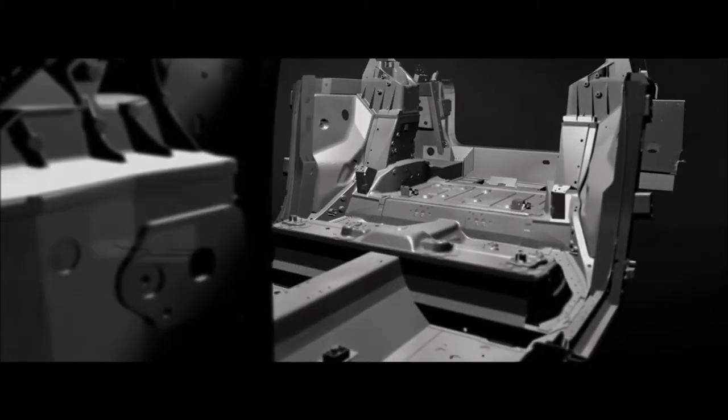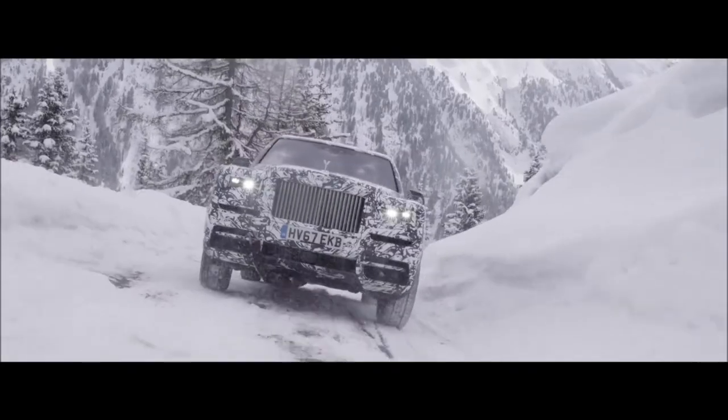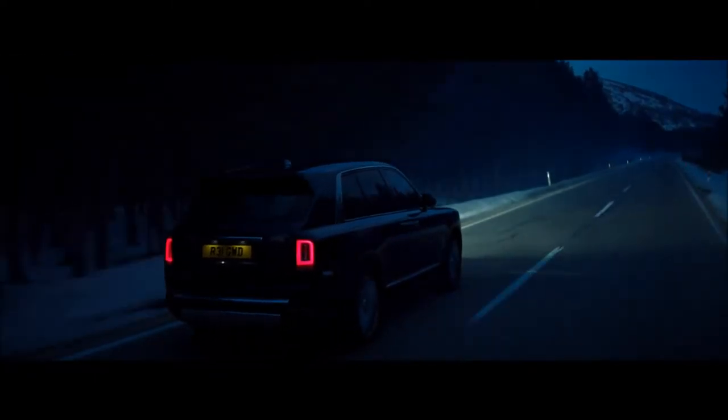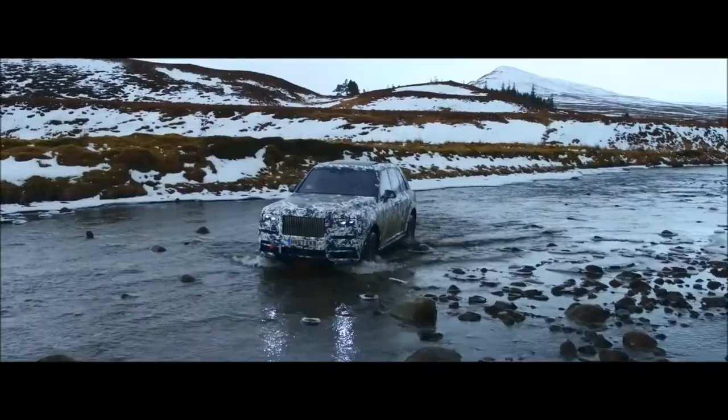It uses the new architecture in a wholly different manner to deliver a peerless driving experience on-road and off-road. Cullinan's new V12 twin-turbocharged engine provides all the power necessary for effortless on-road cruising or for power-hungry progress across the roughest terrain.